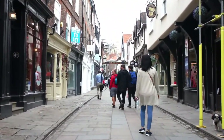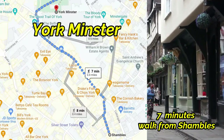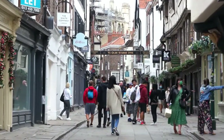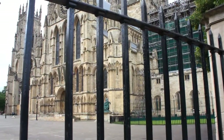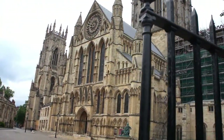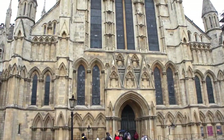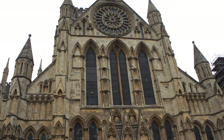Ang susunod na puntahan natin, guys, ay ang York Minster. Ang York Minster ay isa sa pinakamalaking katedral dito sa Northern Europe at isa din sa pinakamagandang katedral dito sa buong mundo. Kung gaano ito kaganda sa labas, ay ganoon din sa loob dahil sa unique na design nito.